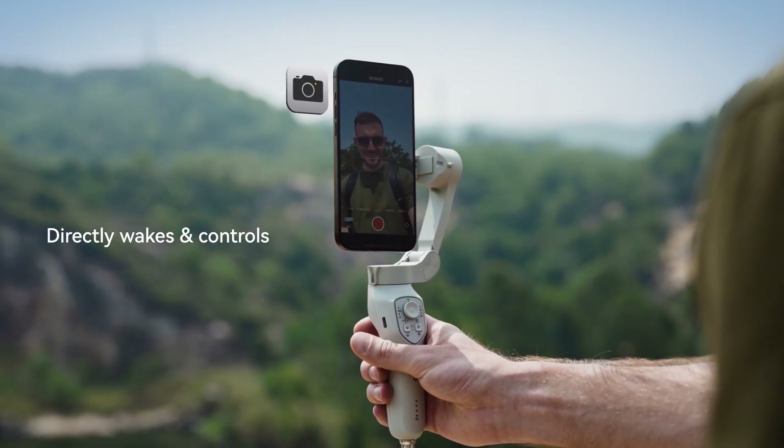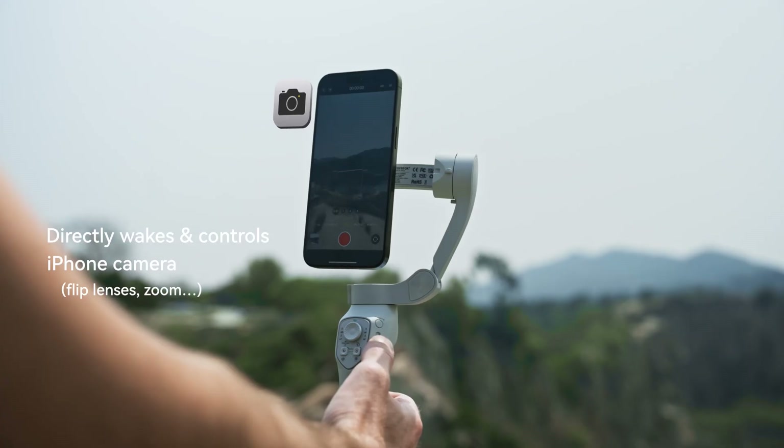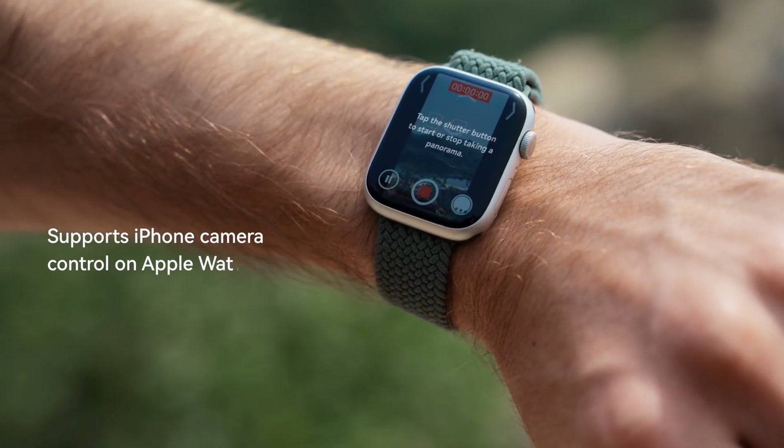Directly wakes and controls iPhone camera. Supports iPhone camera control on Apple Watch.